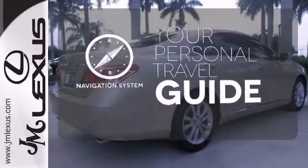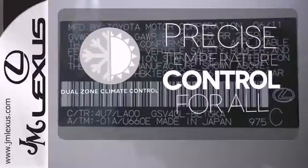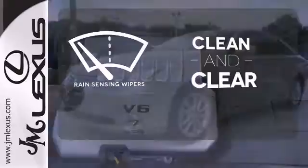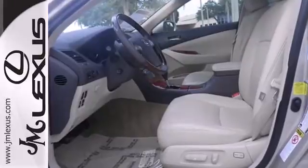It comes with a navigation system to easily guide you to your destination. No one will complain about the temperature with the dual zone climate control. Rain sensing wipers maintain a clean and clear view of the road ahead. With a supple ride and gorgeous interior, this stunning ES350 is the ultimate in luxury and comfort.